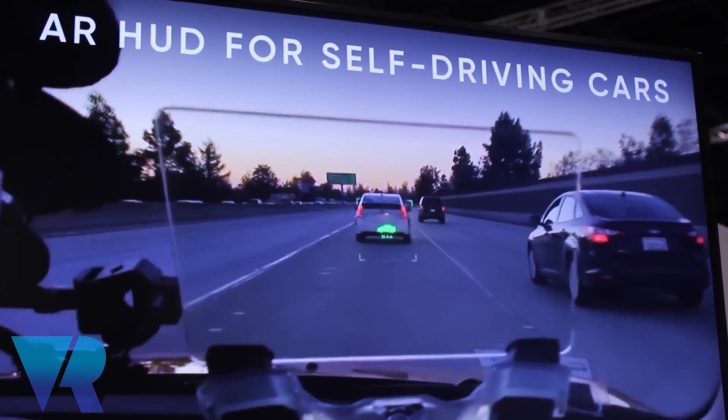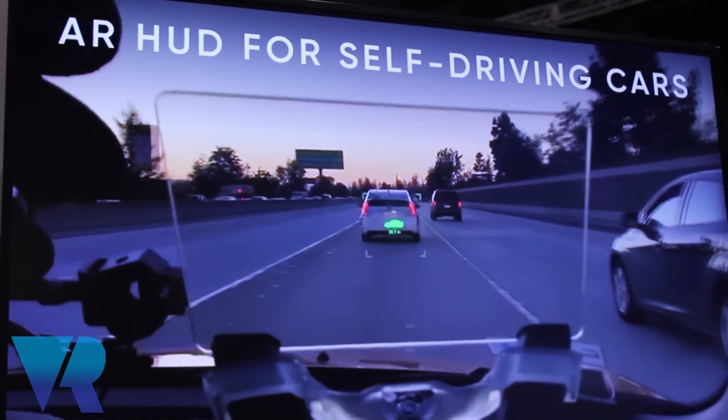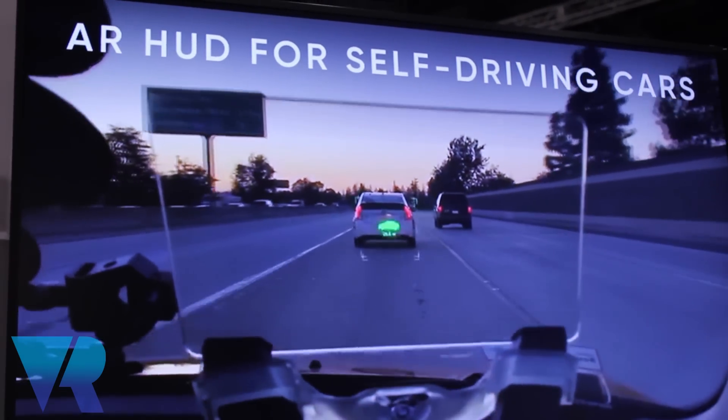Right now it shows navigation, where you should go, and your speed. We're also releasing an SDK this year so third-party developers will be able to produce their own AR applications — we're waiting for some really cool stuff, like points of interest and social network integration.